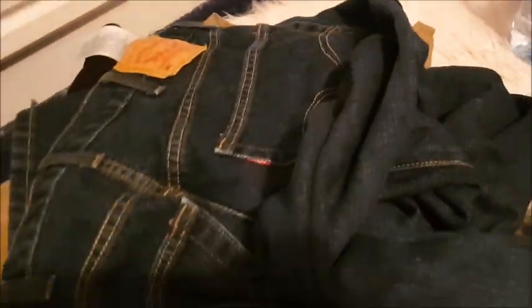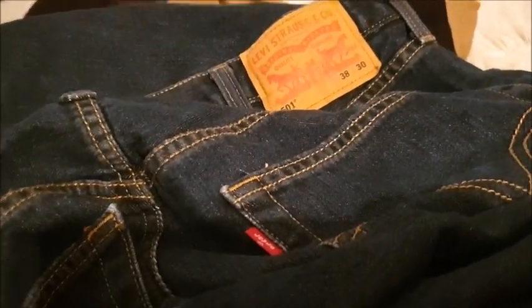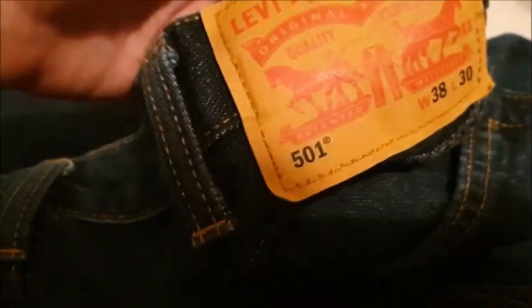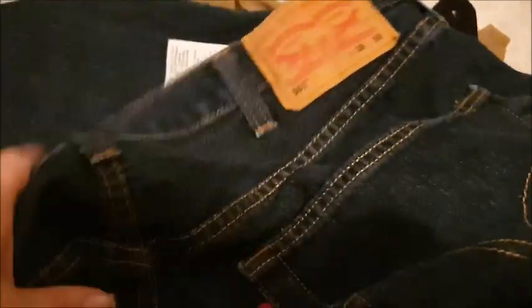I've got some Levi jeans as well. I've never owned a pair of Levi jeans myself. I had a mate years ago who would only ever wear Levi's — literally would not wear any other brand. But yeah, these are men's Levi 501s, waist 38, leg 30. How expensive! If you want these, go get yourself a bargain because they're Levi's.